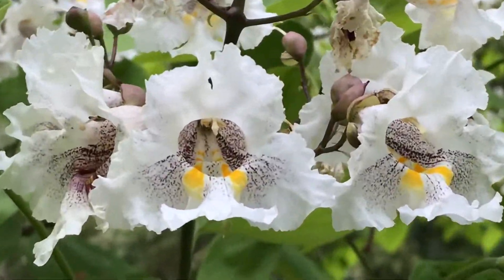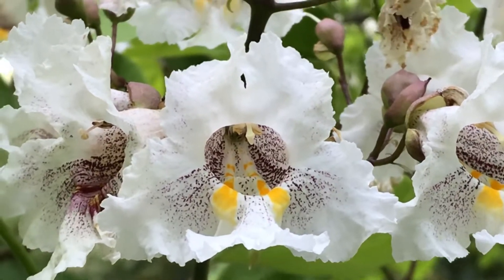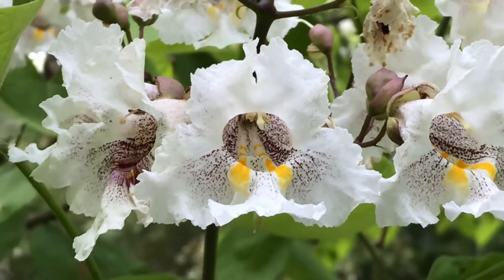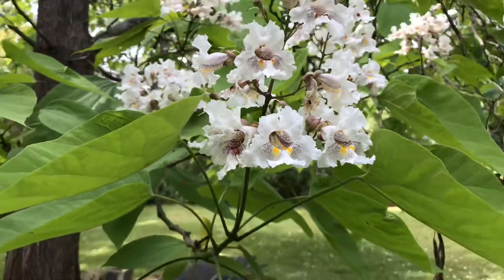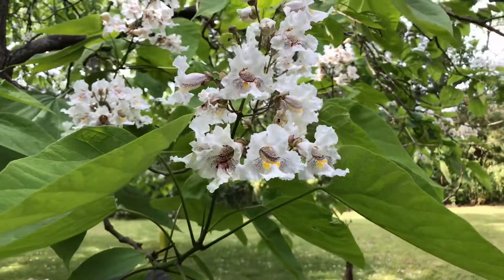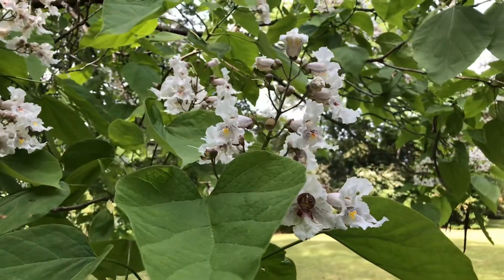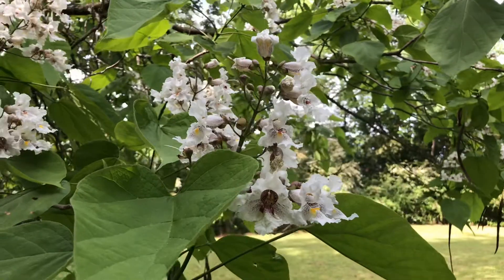I'm going to zoom in on one — look at those flowers. This is a member of the Bignoniaceae, the same family as Crossvine and Trumpet Creeper. Some really cool, similarly shaped flowers among those congeners — members of the same family.